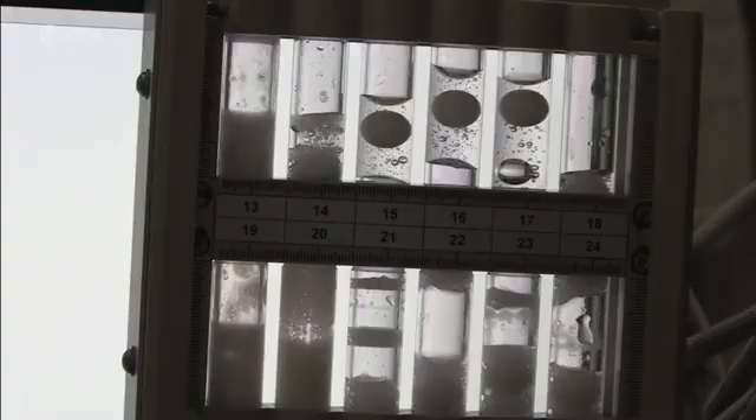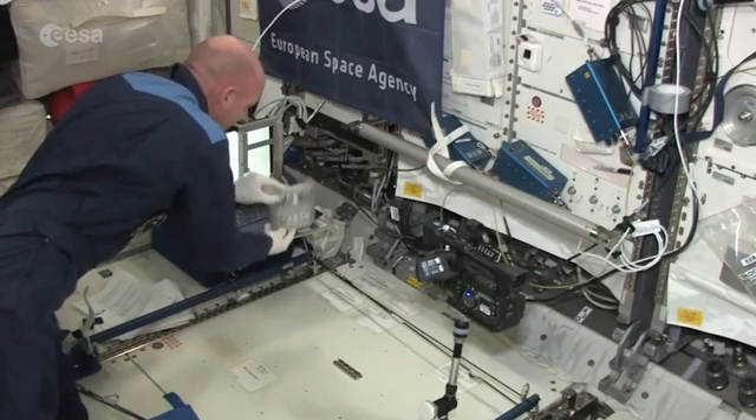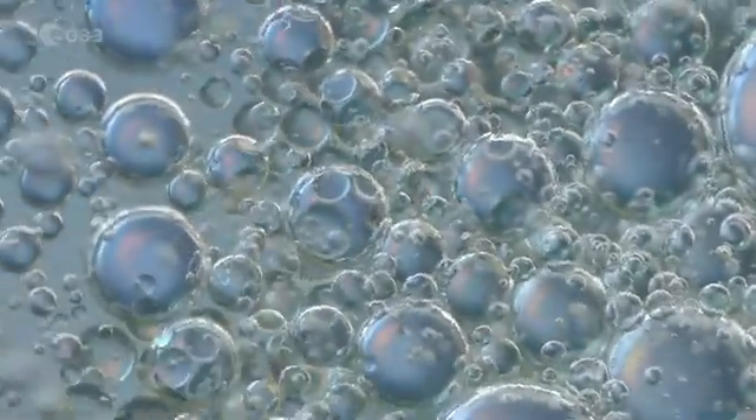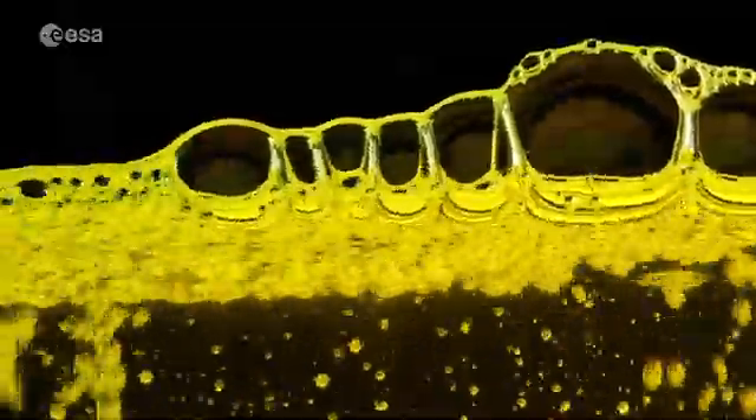Did you know that in microgravity you can better study the processes of foam formation and suppression? Foams are ubiquitous in our daily lives. The processes to produce most food, detergents and plastics depend on them.